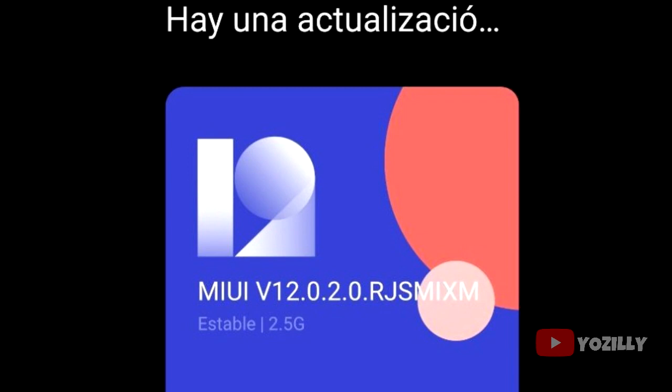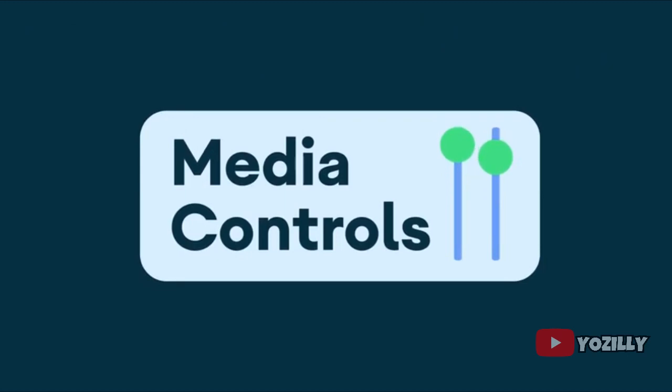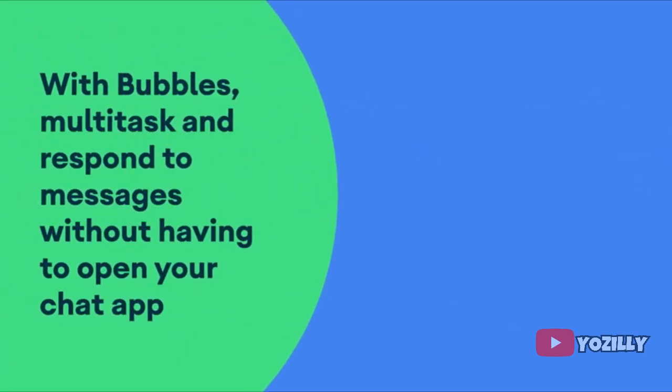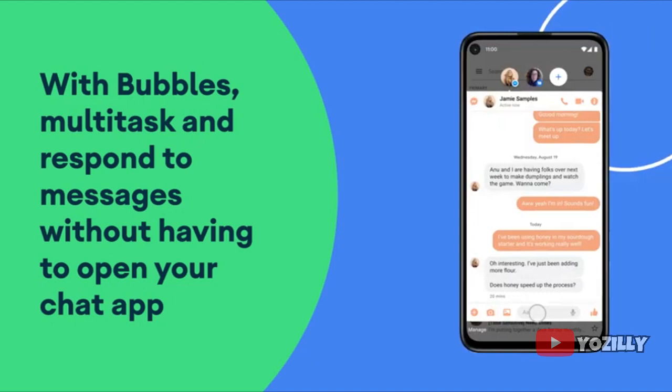The update is 2.5 GB in size and the security patch level is January 2021. It includes Android 11 and will bring all the stock Android 11 features like new media controls, built-in screen recording, chat bubbles, and much more. I also made a video covering the top 5 features of Android 11 — you can check that out if you're interested; the link is down below in the description.